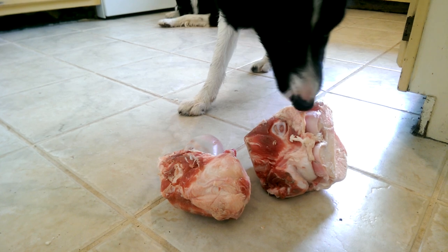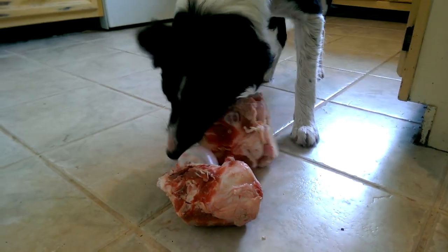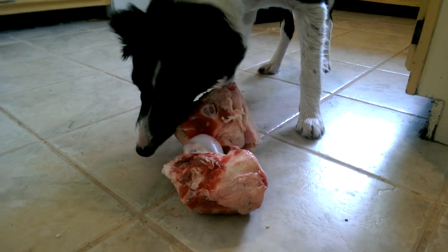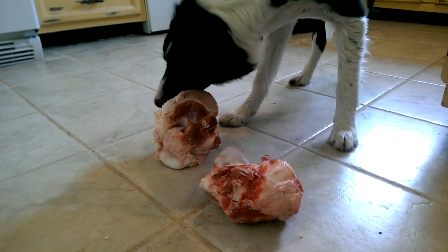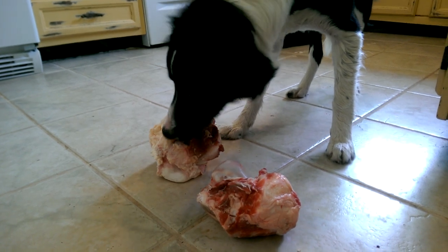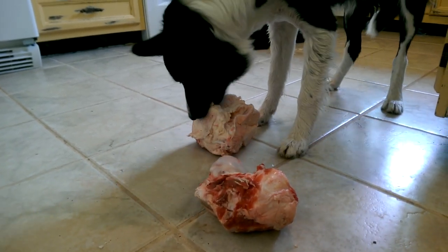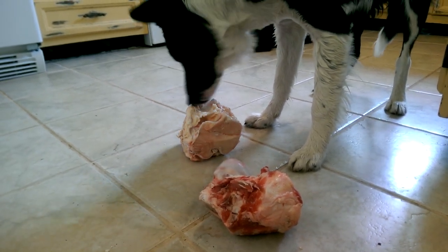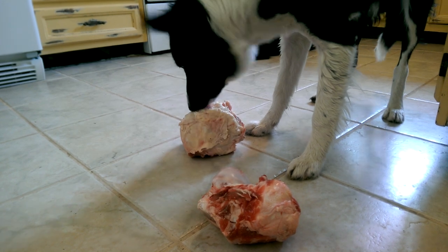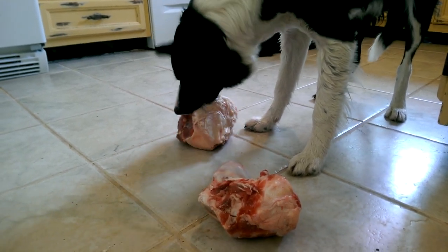I don't ever buy femur bones, or what are oftentimes referred to as pipe bones or soup bones — that bone density is just way too thick. I have really robust chewers; even my puppies who are just six and a half months old are pretty robust in their chewing, they don't mess around.